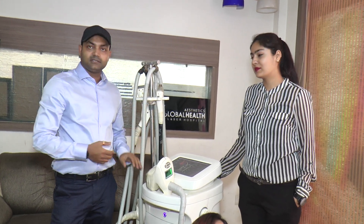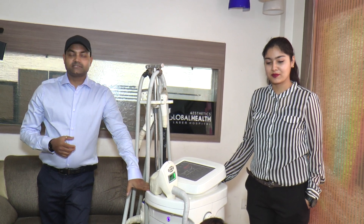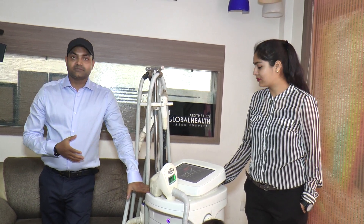Good morning, this is Dr. Har Prasad with Dr. Anuva from Gromelot Asteric Laser Hospital. Today we are going to discuss regarding non-surgical liposuction.